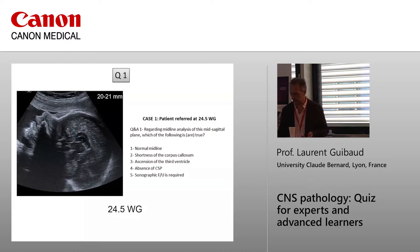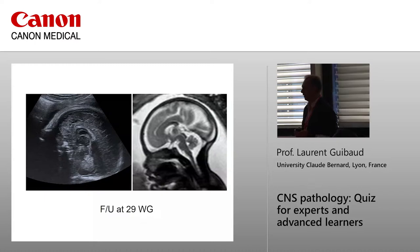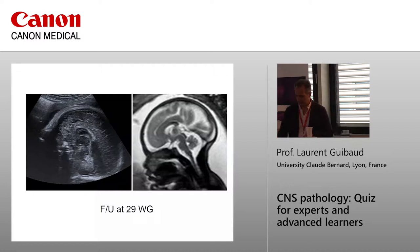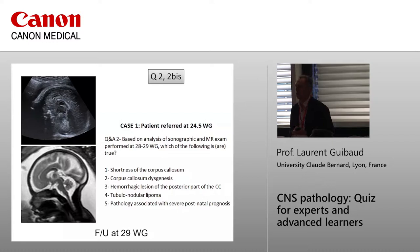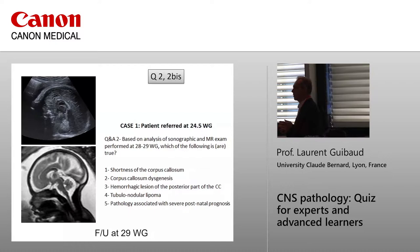I think a follow-up is a good idea. So this is the follow-up: I saw the patient at 27 and at 29 weeks. At 29 weeks I performed both neurosonography and MRI. This is the coronal view — sagittal and coronal view. The corpus callosum is still short. Do you think there is agenesis of the corpus callosum? Hemorrhagic lesions of the posterior part? Could it be tubular, nodular, or lipoma?